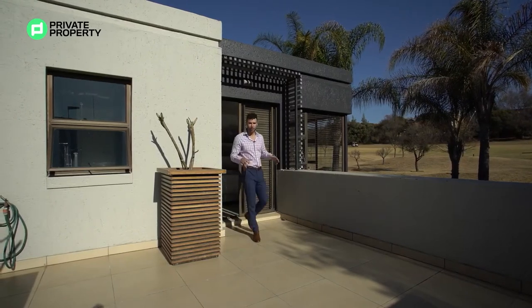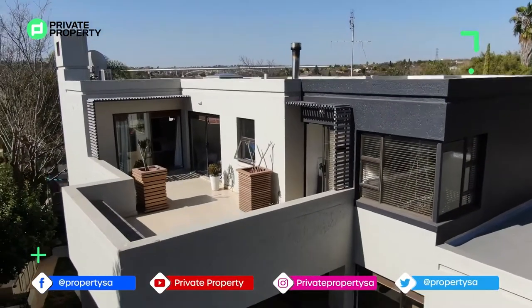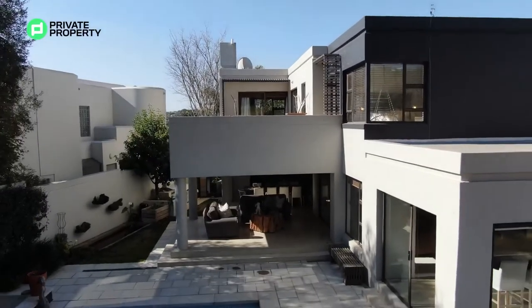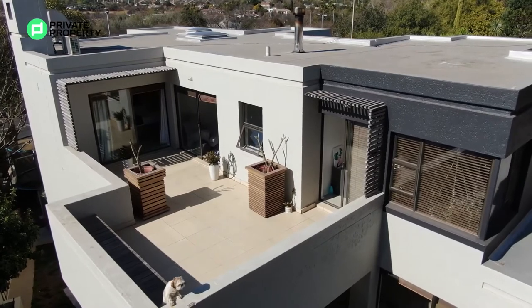Coming through the sliding door, you find yourself on a shared balcony — shared with the three bedrooms located upstairs. I absolutely love this balcony, not only for the built-in seating area but for the unobstructed views of Fairway 2 and all the lush greenery. It's such a nice place to relax, enjoy the breeze, and catch a tan, which is exactly what I'm catching right now. Come with me!